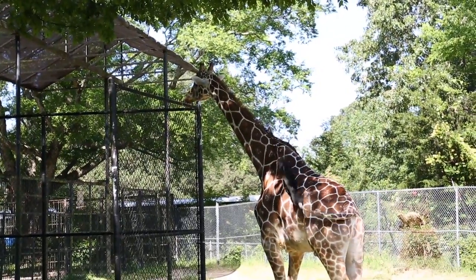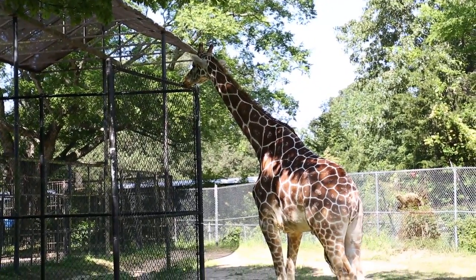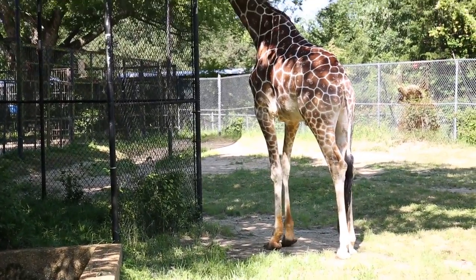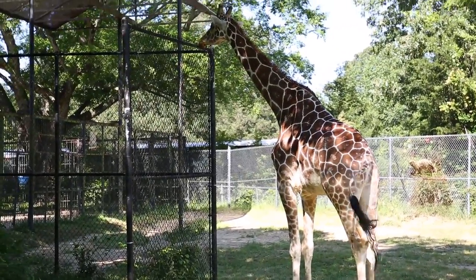Luckily, accredited zoos across the nation have a large giraffe collection, so we are able to monitor the captive population and make sure that we have a resource standing by just in case something should happen in the wild so these guys don't go extinct.